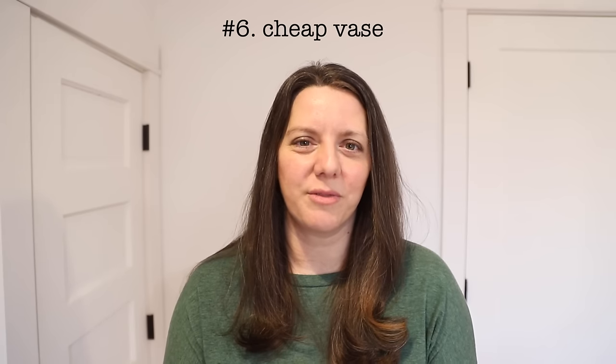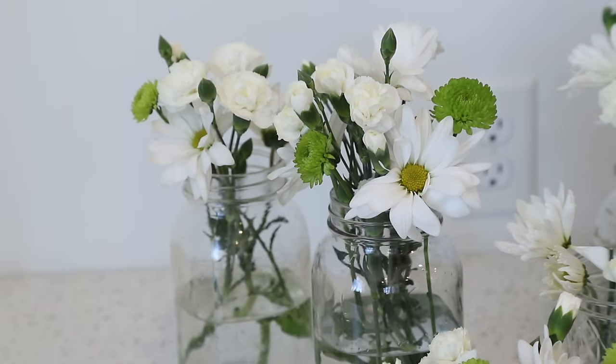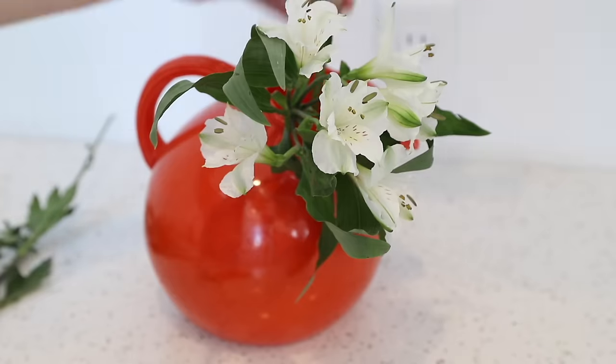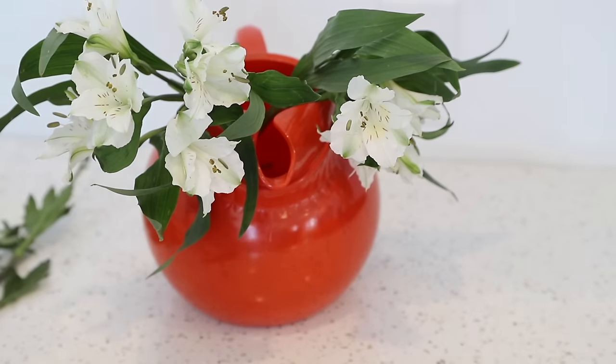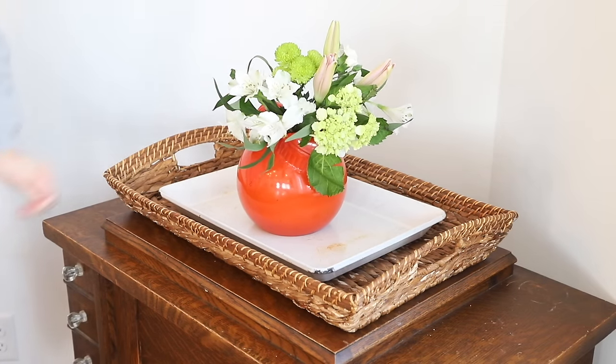Item number six that your house does not need: vases that come with flower deliveries. Every time you get a delivery of flowers it's a beautiful moment, but the vase that comes with it is likely low quality. Instead, invest in a high quality glass vase you can use for cut flowers, wildflowers, or different nature arrangements. Or repurpose other items in your home such as a serving pitcher — those will hold flowers just fine.